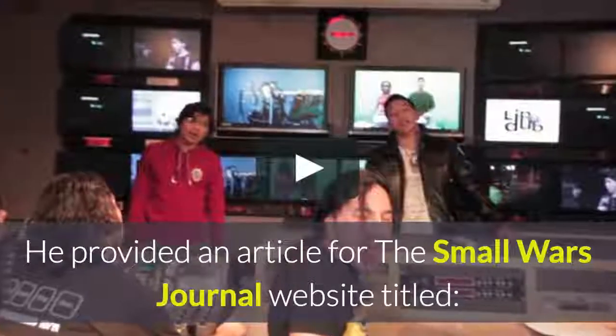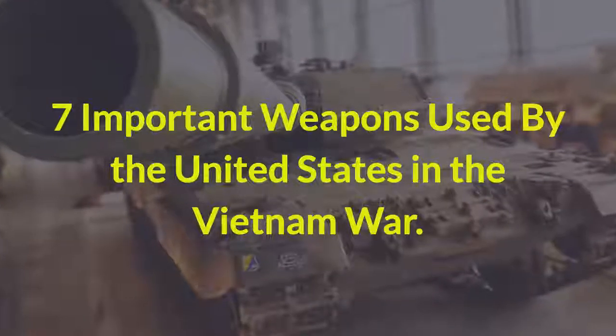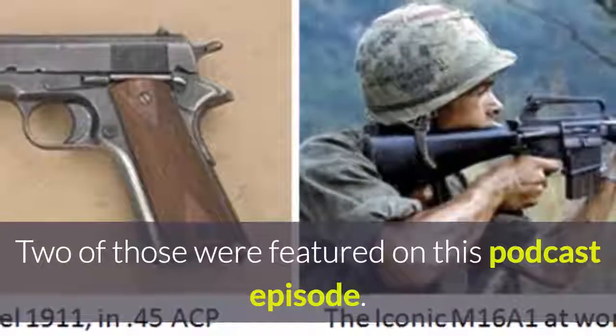He provided an article from the Small Wars Journal website titled "Seven Important Weapons Used by the United States in the Vietnam War." His article reviewed seven weapons, two of which were featured on this podcast episode.